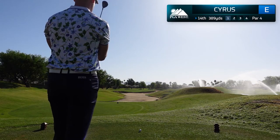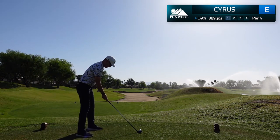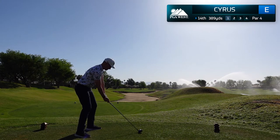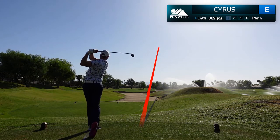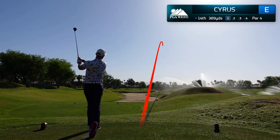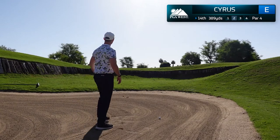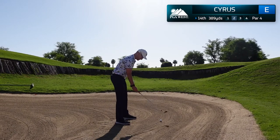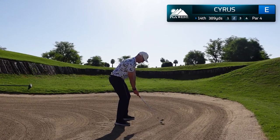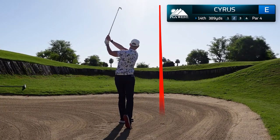We've started the round with 4 successful pars and now we're on the 14th hole, a short par 4 of only 389 yards. I want to be aggressive and try to make a birdie here. Unfortunately, I get a little stuck on the inside and end up blocking this shot well right into a hazard. Between clubs — a gap wedge and a pitching wedge — with about 120 yards left on a completely blind shot to the green. I decided to go with the pitching wedge and managed to hit a great, solid fairway bunker shot.